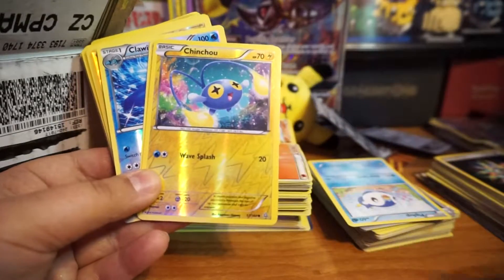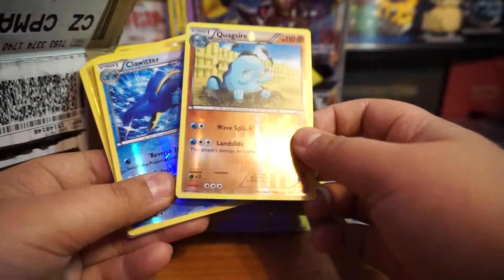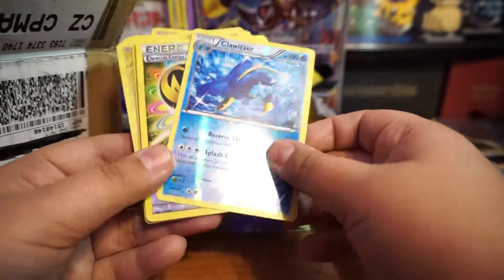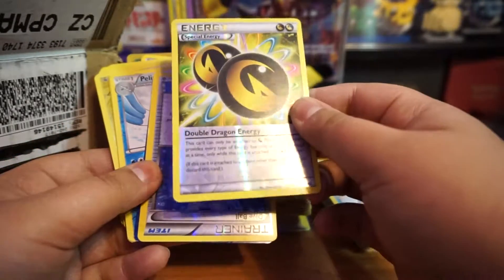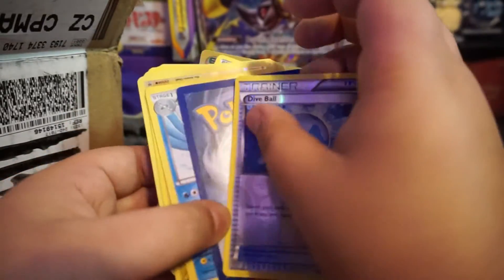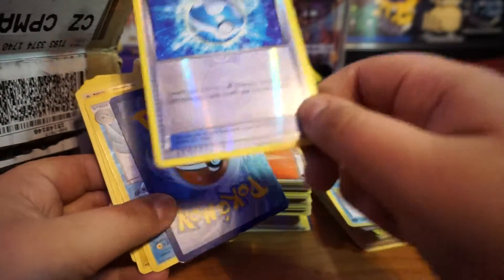This one is in good condition. This one too. This one's okay, pretty good. Pretty cool. Oh, this one's a little scratched up.